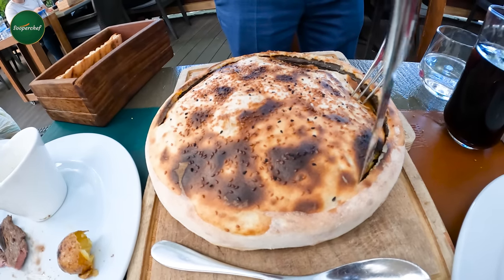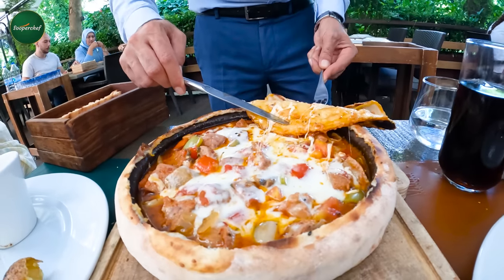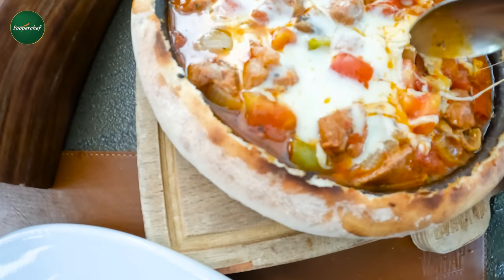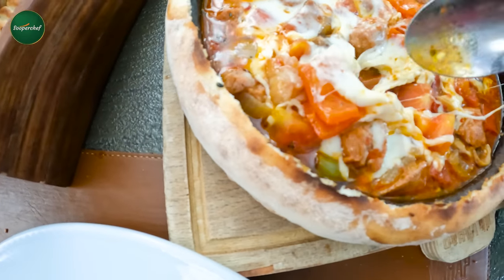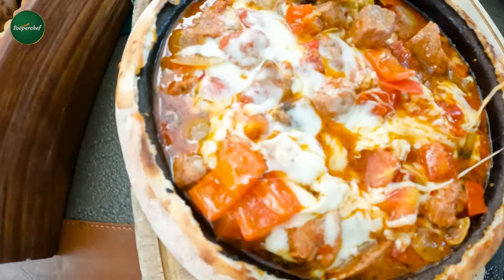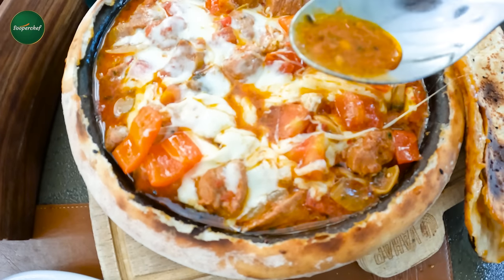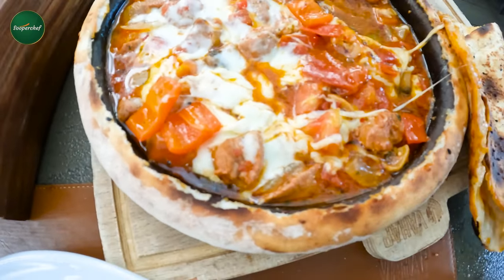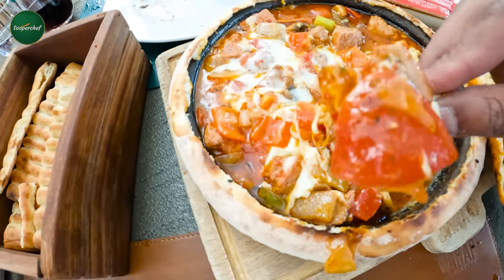The next piece was with the Ottoman seasoning — it's also served. It's a very unique presentation. It's full of coverings and dough. It's gravy, and this is lamb. On top of it, there's cheese, tomatoes, and capsicum. In my opinion, it's gravy — basically it's a vegetable stock. It has a little bit of a taste.